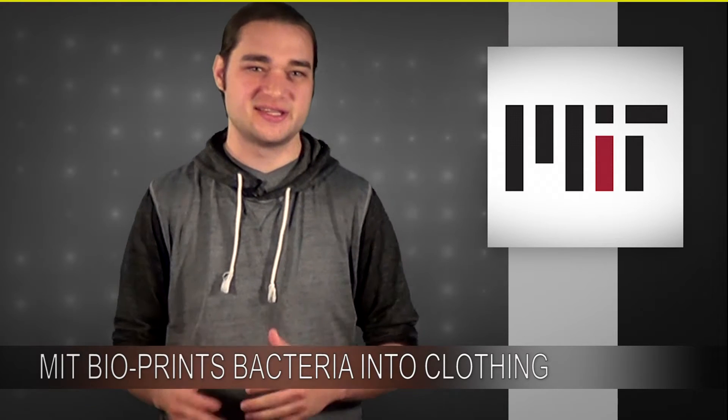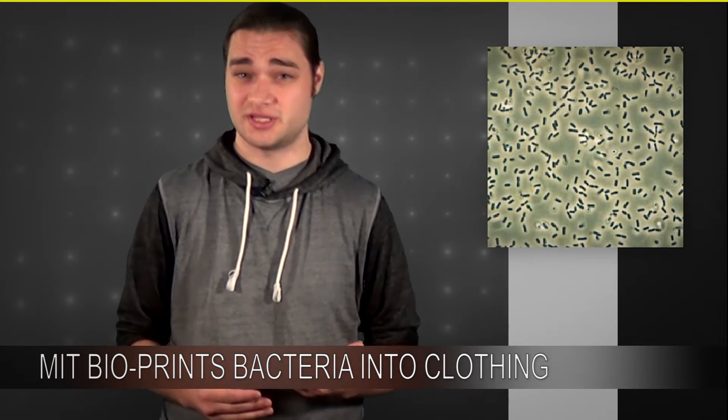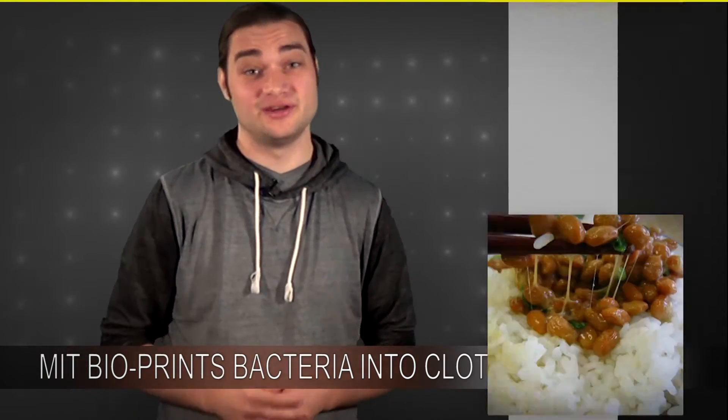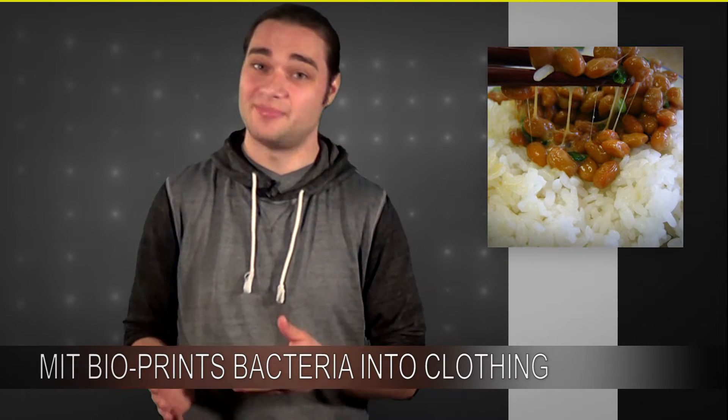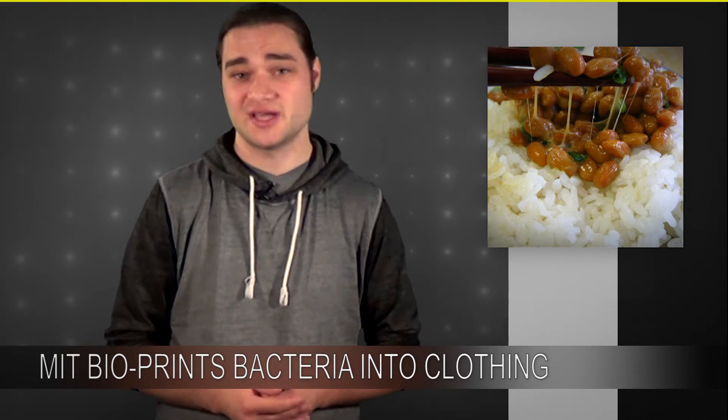Well, kind of. Scientists at MIT have created a material that responds to heat and moisture by growing and harvesting Bacillus subtilis natto cells, and then bioprinting them into specific patterns. If natto sounds familiar to you, it could be because you've heard of the traditional Japanese dish of the same name, which is soybeans fermented with the same bacterium that the scientists are using.